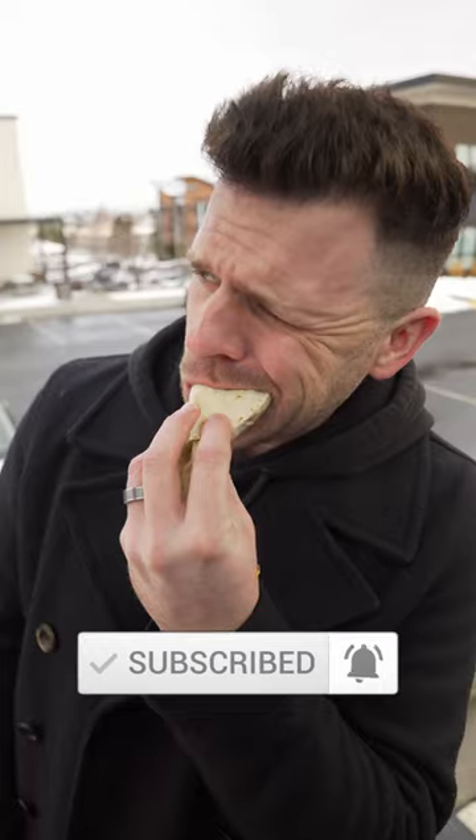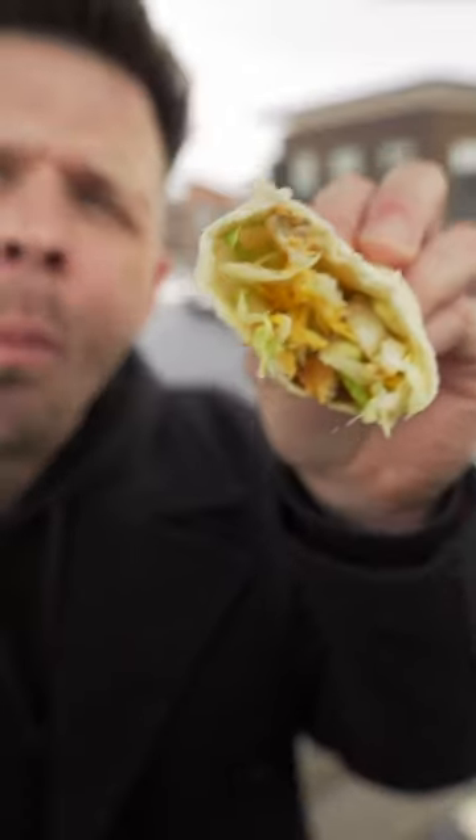I made a video a while back about how the normal soft taco is my favorite thing that they make. And I guess this is just that, but with potatoes instead of beef — and also it's actually completely different, but equally authentic.